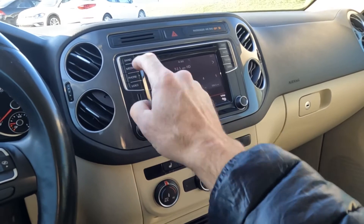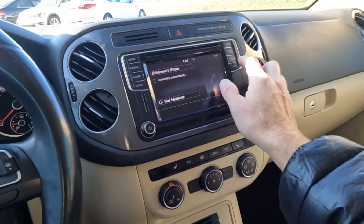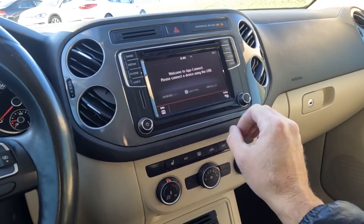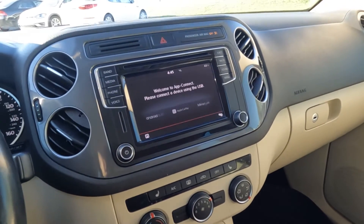You have AM, FM, SiriusXM, Bluetooth, and CD. There's your Bluetooth, and here's your voice command, your menu, and your App Connect. You can see it's all touchscreen and it does have Android Auto and Apple CarPlay — that's actually what I use for navigation in my daily driver.